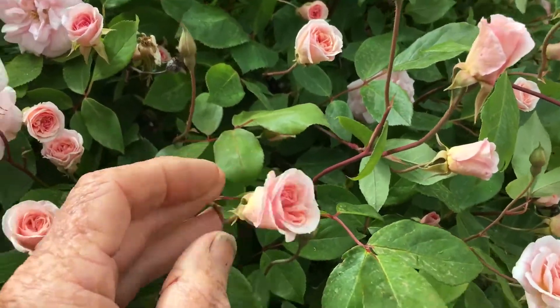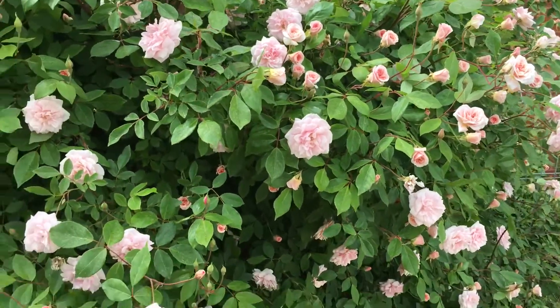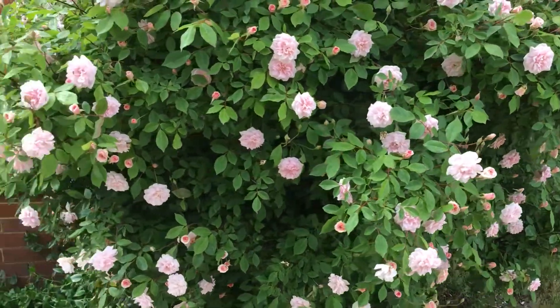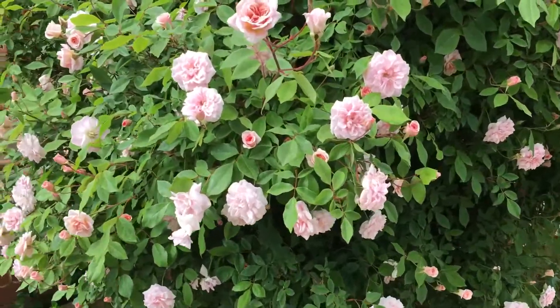These beautiful flowers you can pick and put in little vases inside your house. Have a look at this plant — it doesn't have one spot of black spot on it. It is super, super hardy. It's a floribunda rose. You can also get it as a climbing rose — we've got both in the nursery.